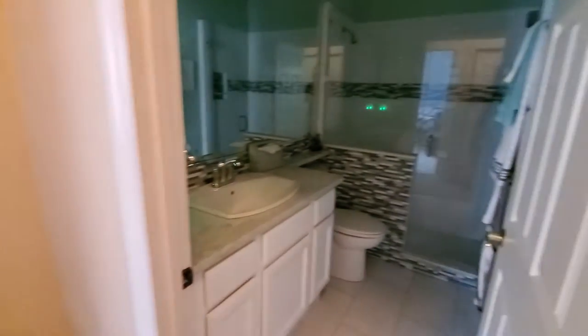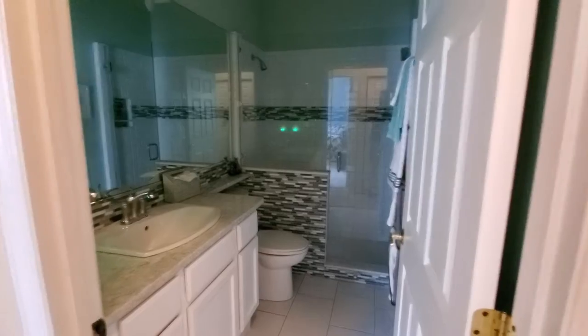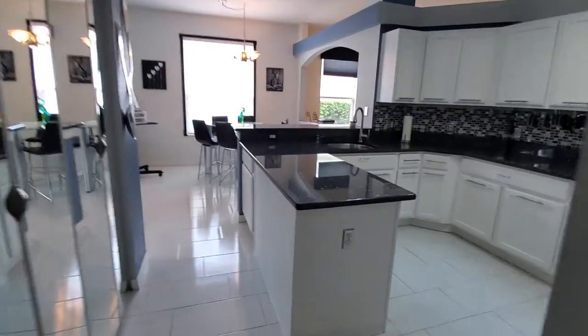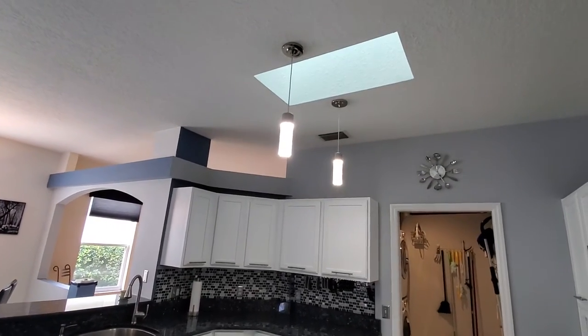To the right is a bathroom that has been updated. The kitchen does have a skylight.